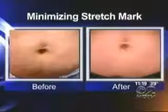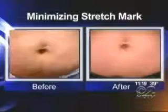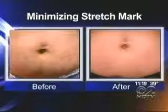The treatment narrows the marks and makes them less red. They rarely disappear completely, but they're almost always less noticeable. Most importantly, the treatment is safe.